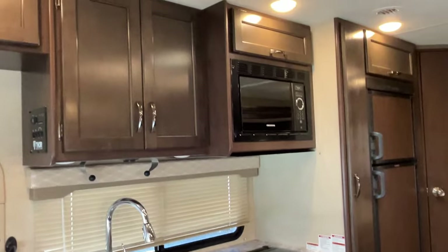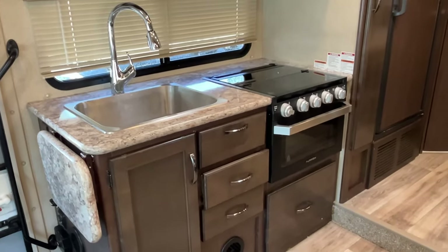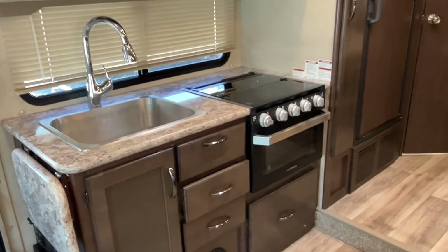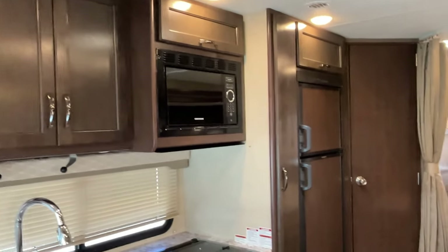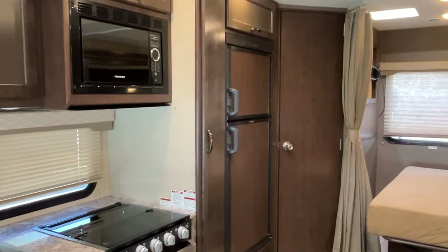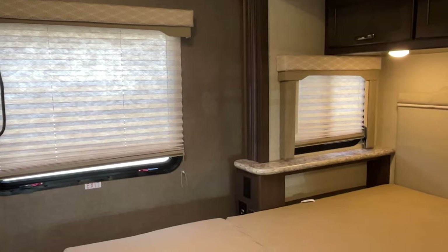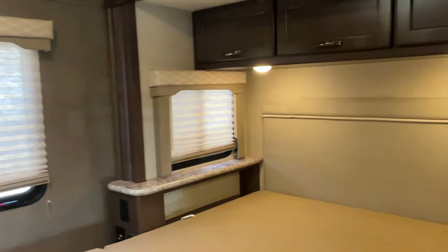There's a pretty straightforward galley-style kitchen with an oversized stainless steel single-basin sink, a three-burner cooktop with a gas oven below, a conventional microwave above, and a multi-fuel RV refrigerator. In the back, there's a beautiful bay window on the rear that brings in lots of ambient light and really lets you enjoy nature at its best.